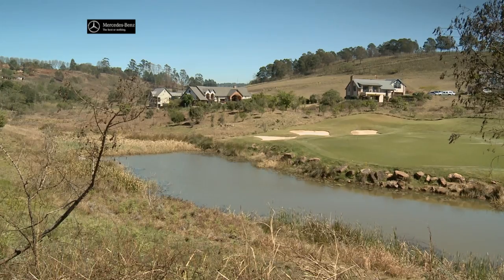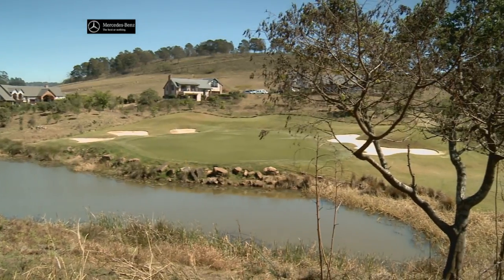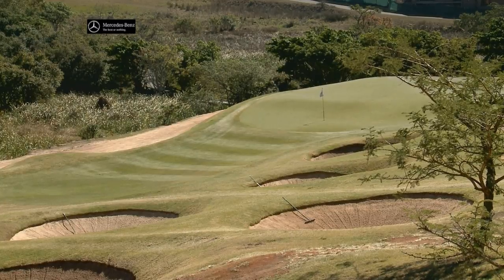You look back at the first green and you get a good idea of just what makes us different — lovely trees, lots of water and beautiful bunkering combined with conditioning that's as good as anything in South Africa.